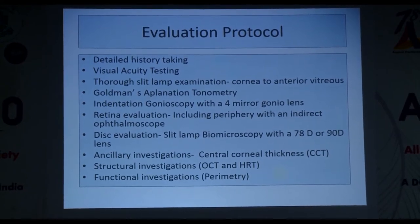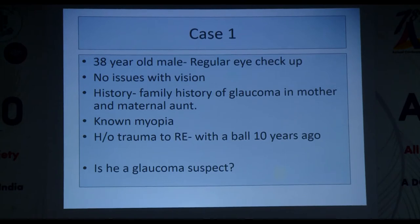The first case is a 38-year-old male coming for a regular eye checkup with no visual complaints. He gives a history of family history of glaucoma in his mother and maternal aunt, is a known myope wearing glasses since age 10, and also gives a history of trauma to the right eye with a ball 10 years ago. Is he a glaucoma suspect?